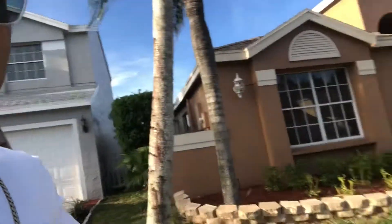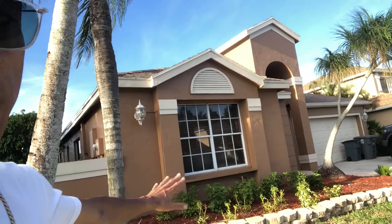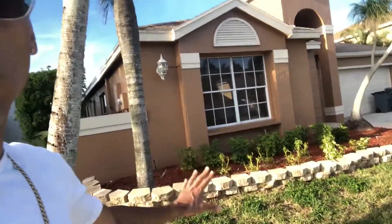Over here we did some landscaping bricks to segregate the plants so moisture would stay back for them. The grass really doesn't need that much water — it'll suck it up and stay moist on its own. We increase the timer in the summertime so it gets even more water. If you do decide to come to sunny South Florida, this is the sunset time — you start to see colors come out of the sky, and that's one of the beautiful things about being down here.